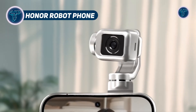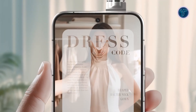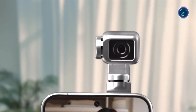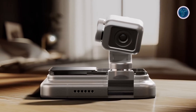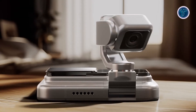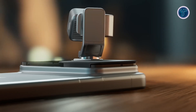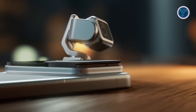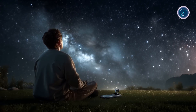The Honor Robot Phone is a futuristic concept device that redefines smartphone technology by combining robotics, motion and artificial intelligence. Created by Honor, it features a motorized camera arm that extends from the back of the phone, capable of rotating, tracking and adjusting angles in real time. This robotic gimbal system gives it the ability to capture dynamic shots with mechanical precision, rather than relying solely on digital stabilization.